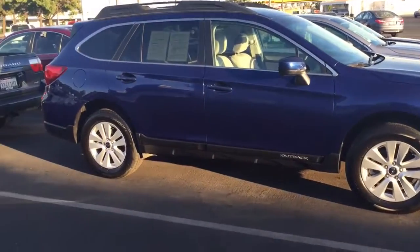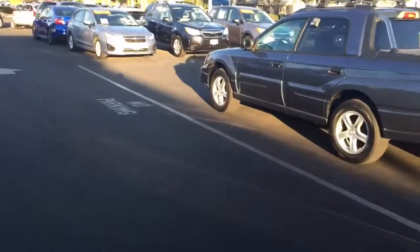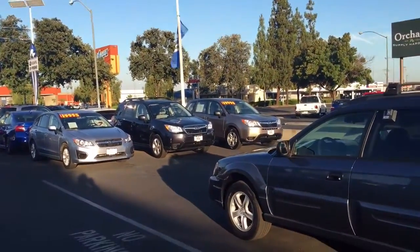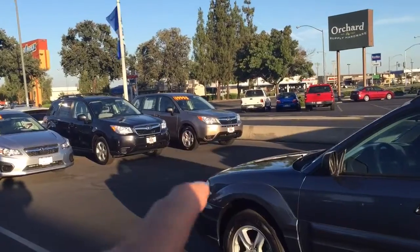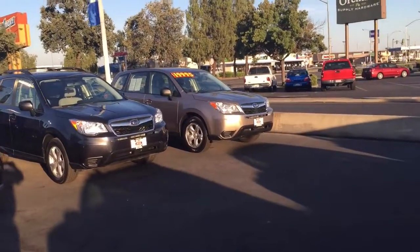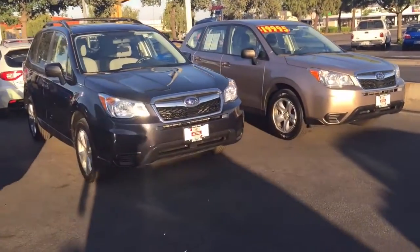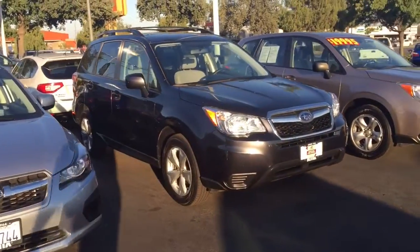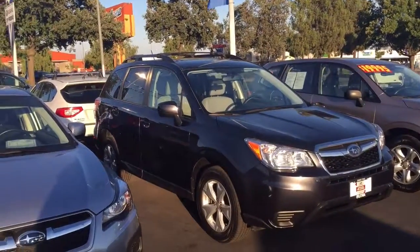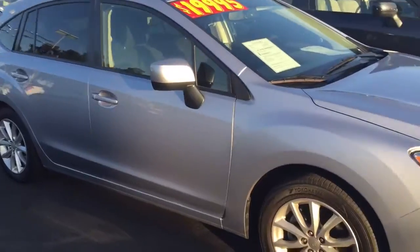Here's the Subaru Outback — I hope you have enough visuals here to get an idea of what we were discussing. And there's a base model Forester right there. I know it's a base because it doesn't have the roof rails or alloy wheels, which also means it's probably a stick shift. This one here is another Forester — it's a certified pre-owned. And here's another five-door Impreza.